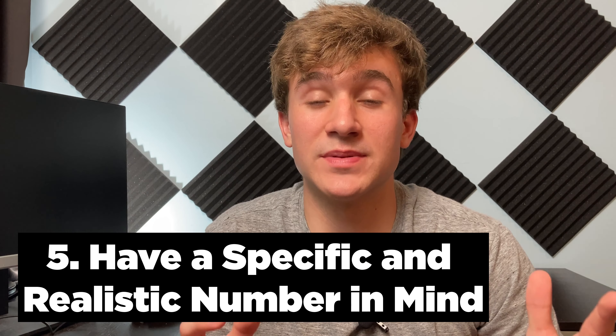Step number five is to have a specific and realistic number in mind. When you write your email, ask for a specific amount you want your tuition reduced by. When I first sent my email I didn't include that, and they responded asking how much to request — don't waste anyone's time. If your tuition is $20,000 and you're asking for $15,000 off, you need a very convincing story. Make the number reasonable and be able to explain why you chose it.